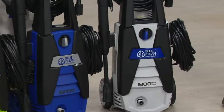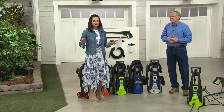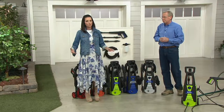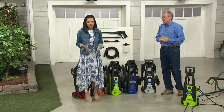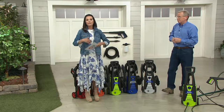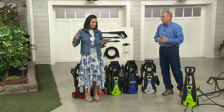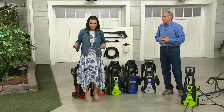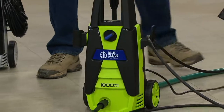Six easy payments of $21.66. While supplies last price means we went to Blue Clean and said we love it — give us everything you have. They said okay, so we've got everything that they have. Not to be reordered — once it sells out, it's gone. They've given us a tremendous break on the price, because if you go to arblueclean.com you're going to find this for $189.95 — that's $59 more than what you're paying right here.